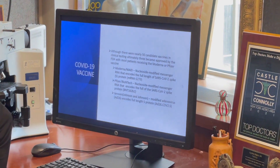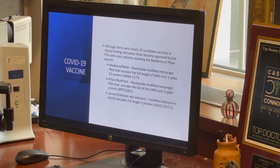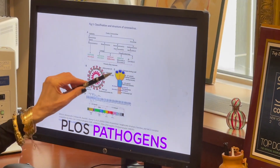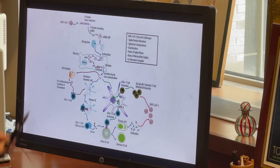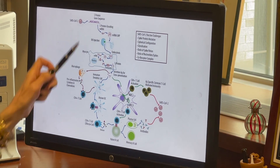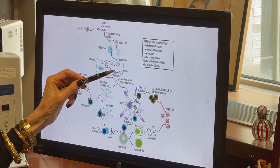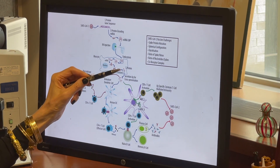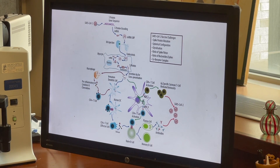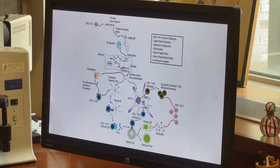The COVID-19 vaccines currently available in the United States are mRNA vaccines that encode the full length of the spike glycoprotein, both the S1 subunit as well as the S2 subunit. The messenger RNA is endocytosed into a human myocyte, encoded to produce spike glycoprotein, which is then secreted and elicits a fairly robust and effective adaptive T and B cell immune response.